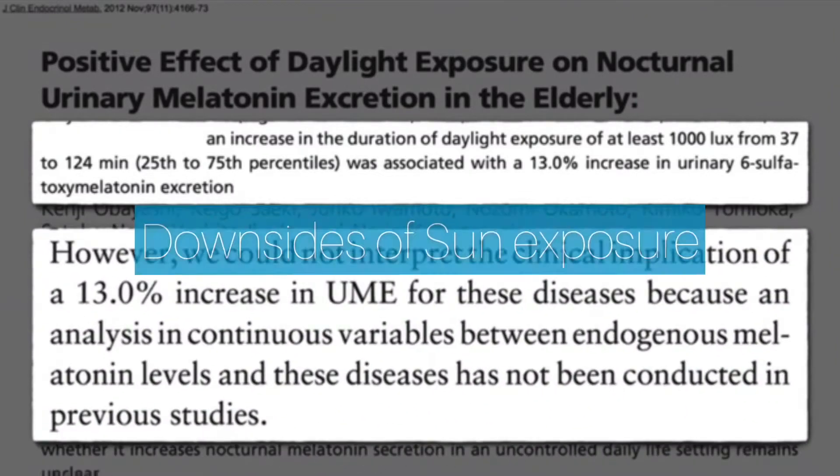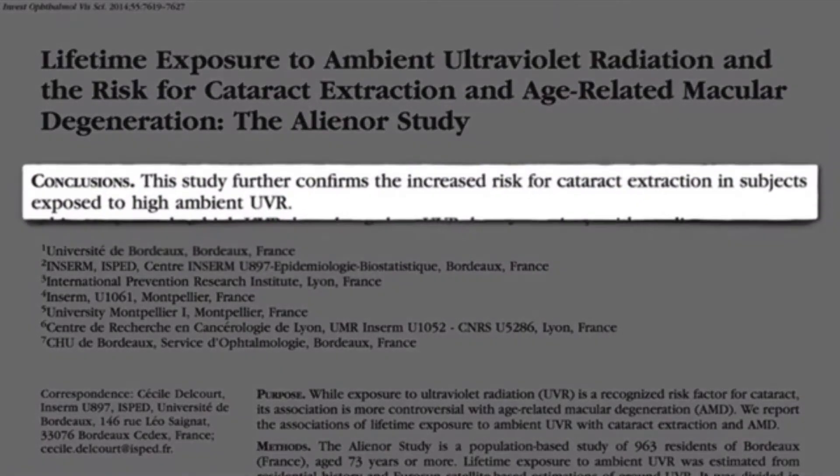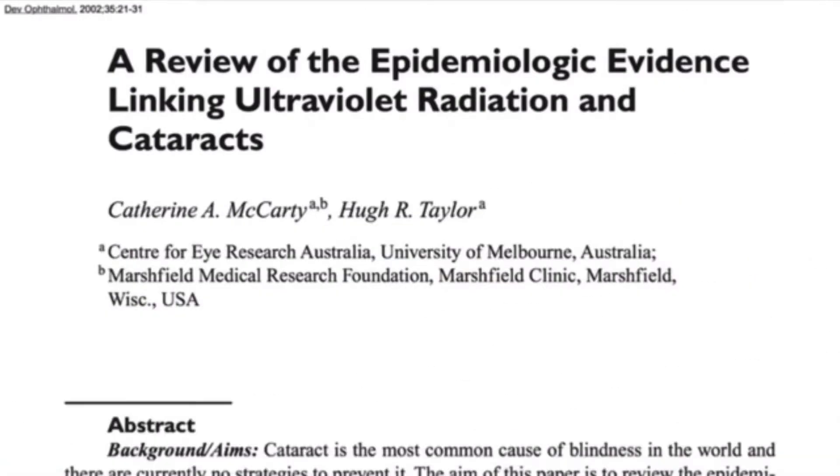Now what are the downsides of sun exposure? This includes the increased risk of cataract, though it could be avoided by a brim hat and a pair of sunglasses.